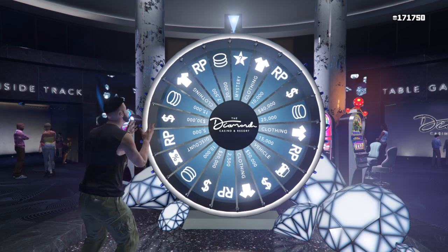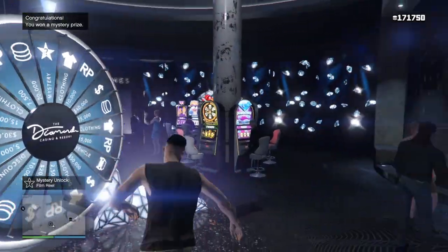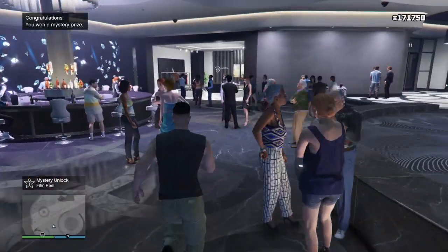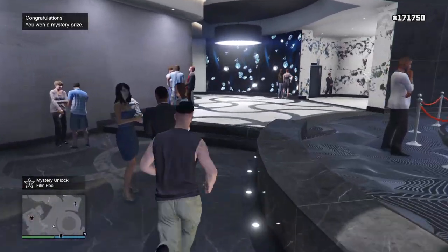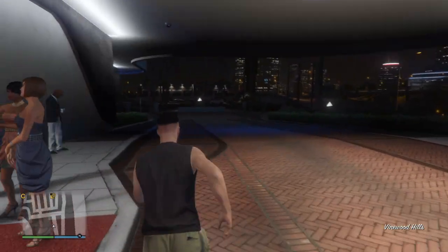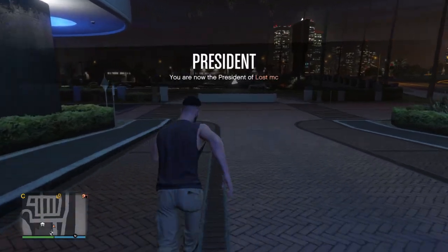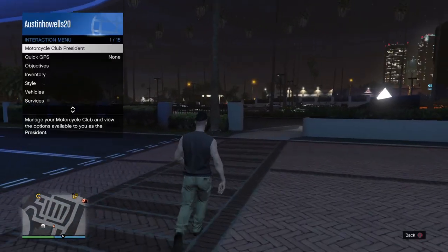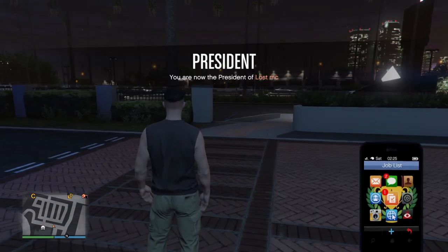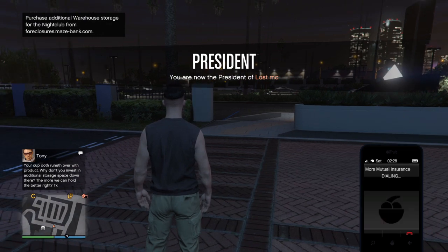Today's mystery prize on the spin wheel is a special CEO crate. If you land on the mystery, you get a lot of special CEO crate stuff, so that's a great way to grind this week.